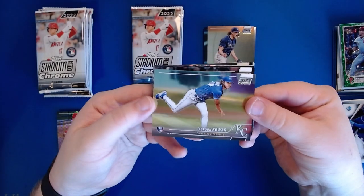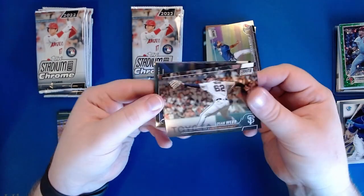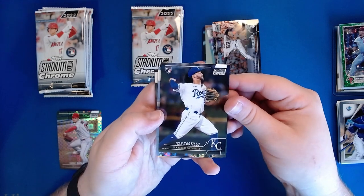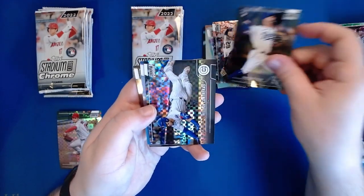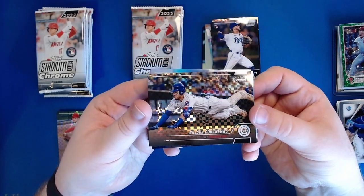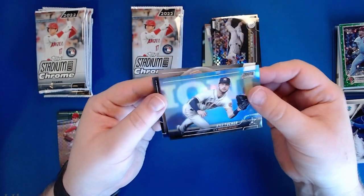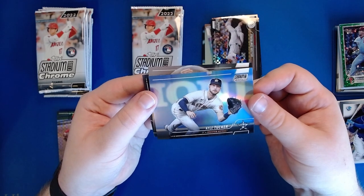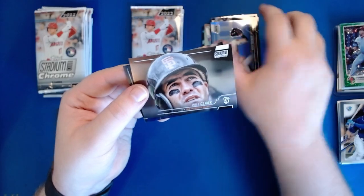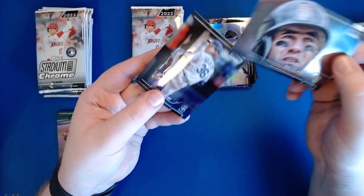We've got a rookie of Jackson Kowar, Logan Webb, rookie Yvon Castillo, an x-fractor of Wilson Contreras still in his Cubbies uni, Kyle Tucker making a slide and grab, Will Clark with a very zoomed-in face, and a Logan Gilbert.